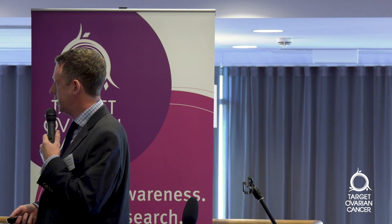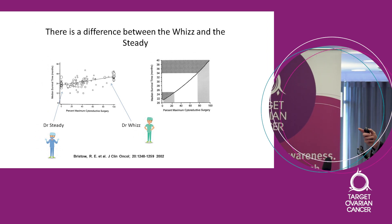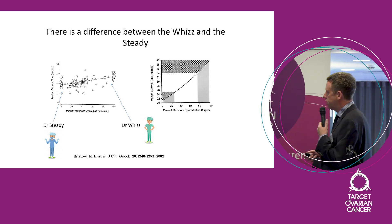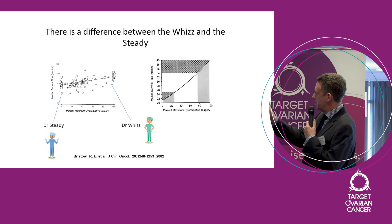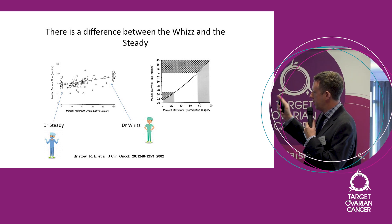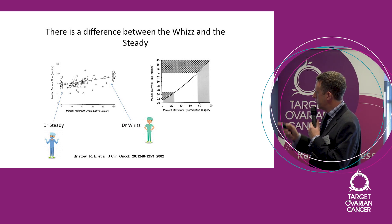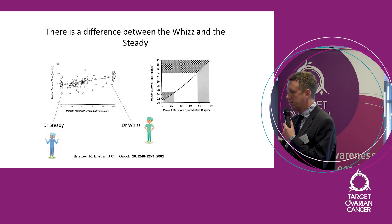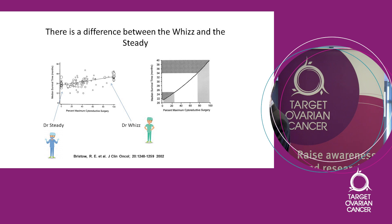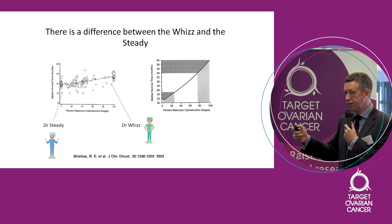A chap called Bob Brist did this about 15 years ago. He looked at every series he could find, worked out the Dr. Wiz's and Dr. Steady's, and plotted them on a graph. Each little circle represents an individual doctor's series — Dr. Wiz's are on the right-hand side with high rates of complete cytoreduction, Dr. Steady's are on the left. You can see the graph goes upwards, because the y-axis shows patient survival. The Dr. Wiz's are getting better survival than the Dr. Steady's. So removing disease does seem to make a difference.